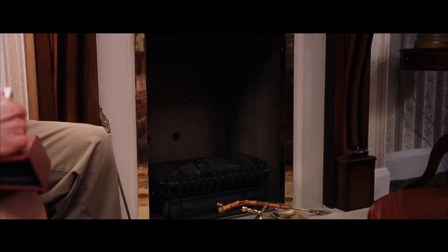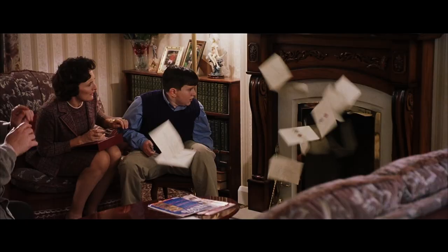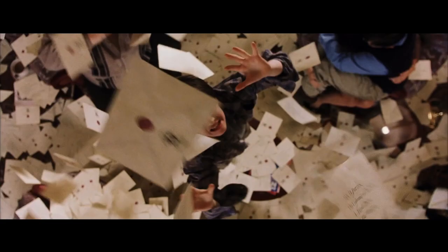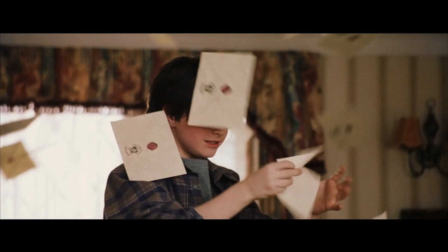Every day was a learning curve on Harry Potter and the Philosopher's Stone. The letters arriving in the Dursley house was a very tricky scene when we first read it. So we had printed 25,000 envelopes all addressed to Harry Potter and we built six letter firing rigs.